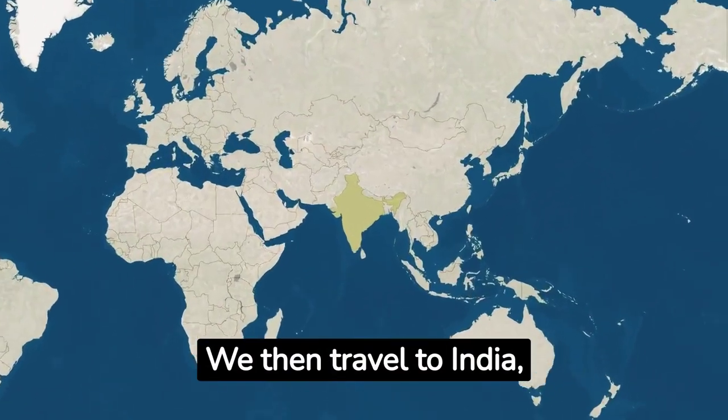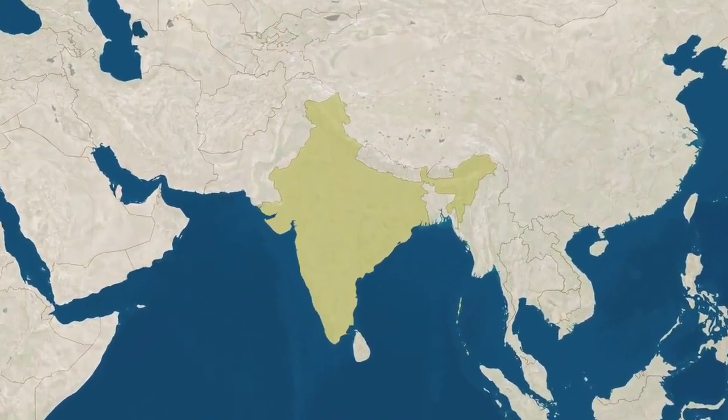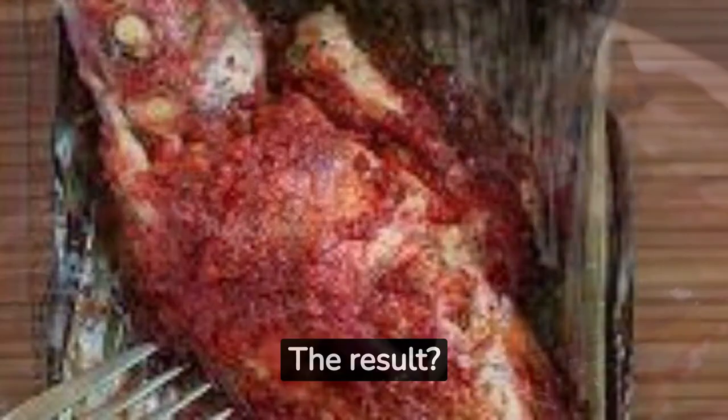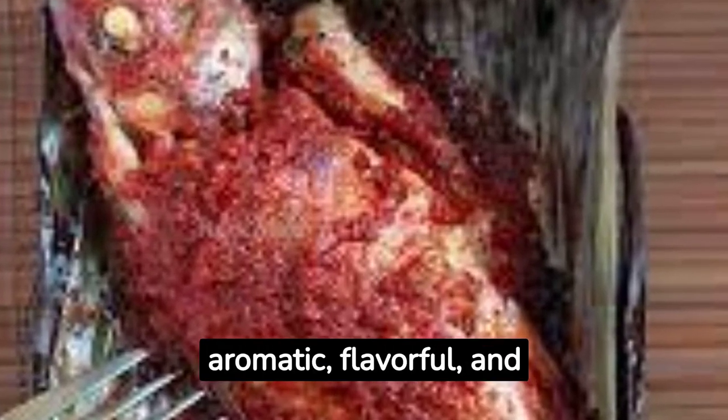We then travel to India, where snapper is often found in coastal cuisine. It's usually marinated in a paste made from spices and coconut, then wrapped in a banana leaf and grilled. The result is a dish that is aromatic, flavorful, and truly Indian.